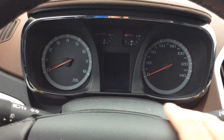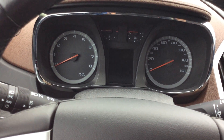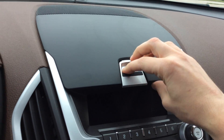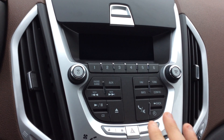We have a good look at the dash right here with the driver information center in the center, showing a digital display of your speed, fuel economy, oil life remaining, tire pressure, and all that good stuff. There's also a little more storage up top, and down below you have AM, FM, and XM radio controls.